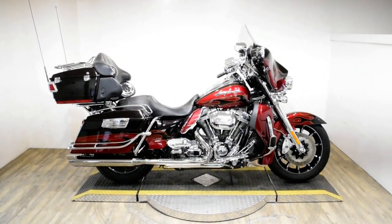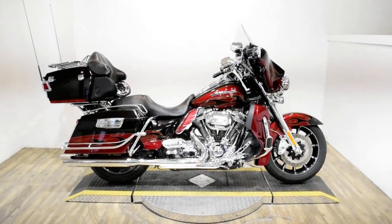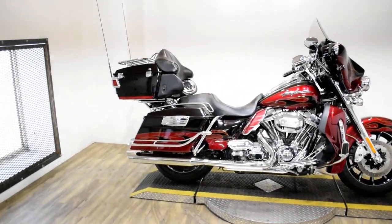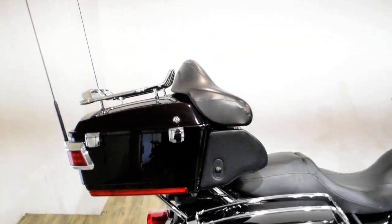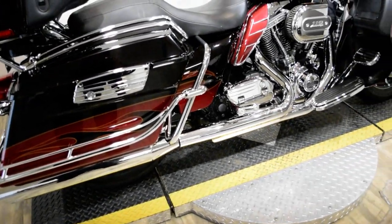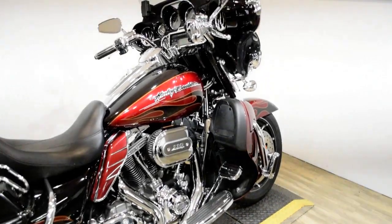Monster Power Sports is offering this 2011 Harley-Davidson CVO Ultra Classic. To see more photos of this bike, to get pricing information, to fill out a credit app, and to see what your trade is worth, visit MonsterPowerSport.com.